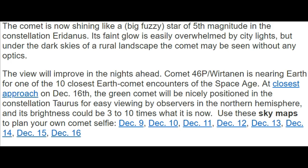Use the sky maps to plan your comet selfie. They're giving you the locations from December 9th through December 16th. But remember, you'll still have a week after that as the comet is pulling away.